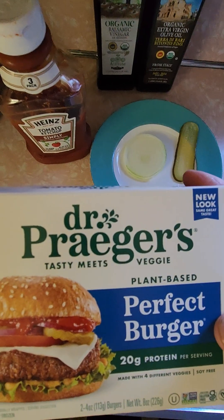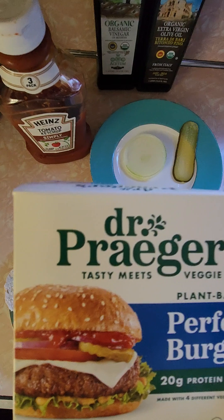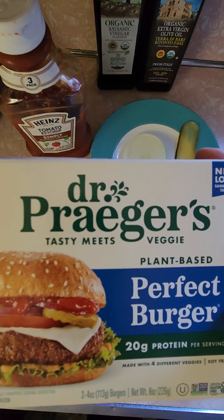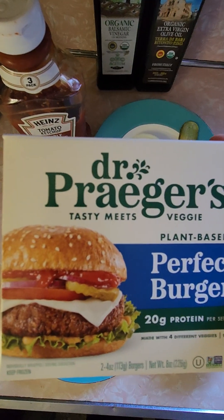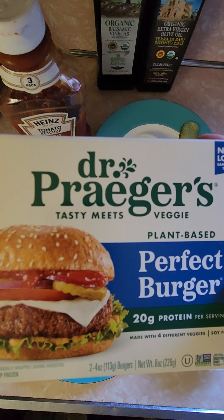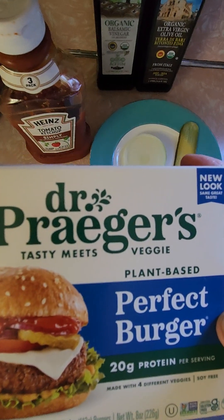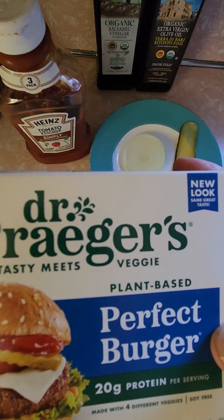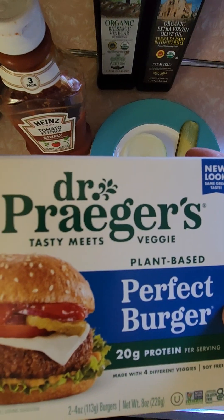Hi everybody, review time. Those who watched my video saw that yesterday I reviewed Newman's Own Pizza with Italian Salami. It was really good and I stand by my score, but I definitely will not be getting it again because it was way, way too salty. I was thirsty all day, drinking water all day. I just felt lousy — I can't eat like that all the time.